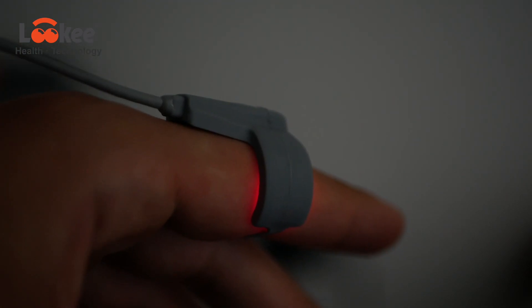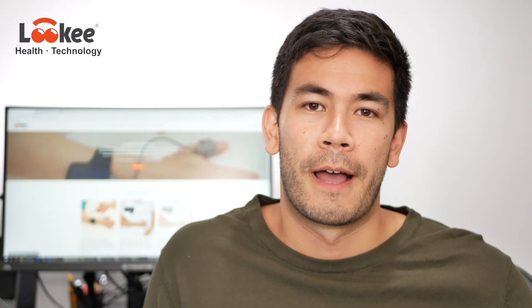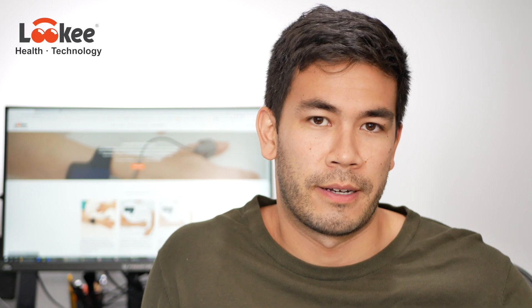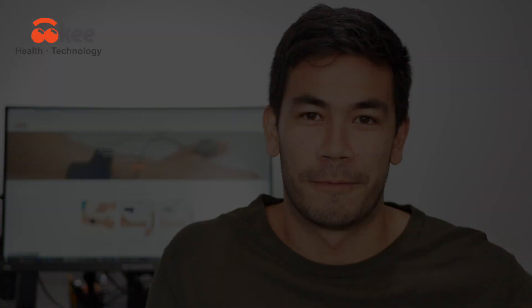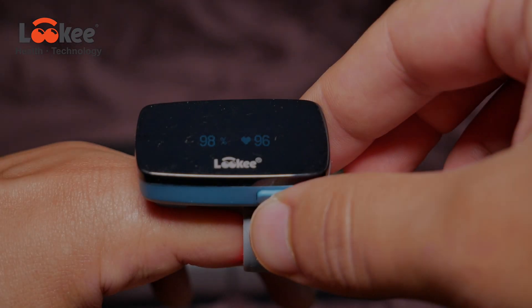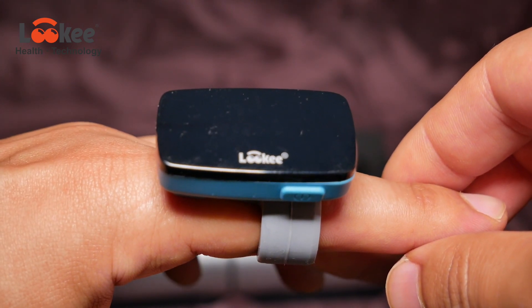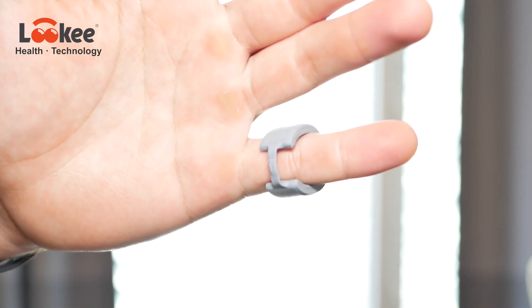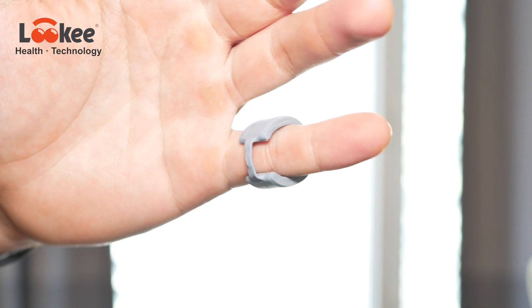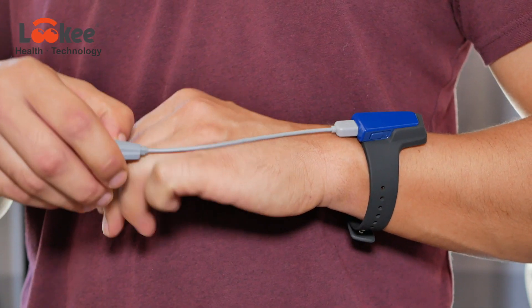Thanks for watching. If you have any questions about this sleep monitor, please let me know in the comments below. I'll leave a link in the description where you can find and buy it. Also, make sure to check out the other review where I review the Loki Ring Sleep Monitor. A big thanks to Loki for letting me use this device. As a disclaimer, I was not paid to make this video, so all my opinions are my own.